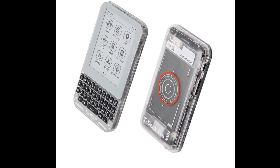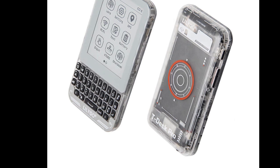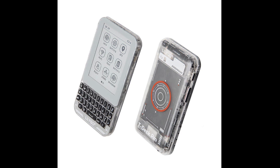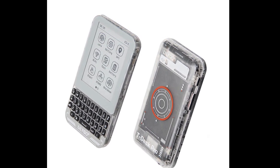Both variants come with a 3.1-inch e-ink display with a resolution of 320 x 240 pixels, which is a panel that should be easier to read even in direct sunlight, and can be controlled via touch.